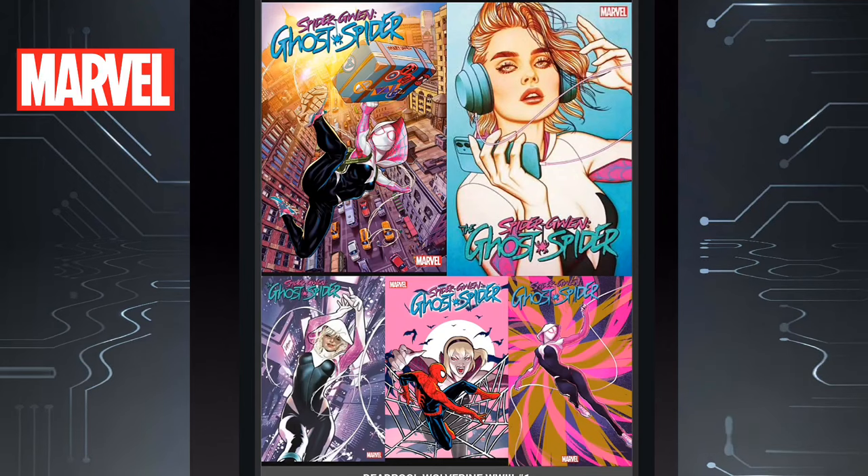Alright, here we go with Saturday's FOC. We're kicking it off with Marvel this week. Last week there was no Marvel. This time the FOC contains multiple Marvel release weeks — May 1st, May 8th — and then there's a note where Venom Separation Anxiety is out May 15th and Spider-Gwen is out May 22nd.